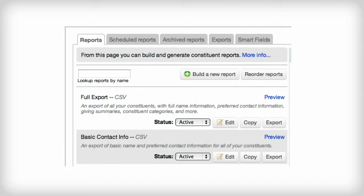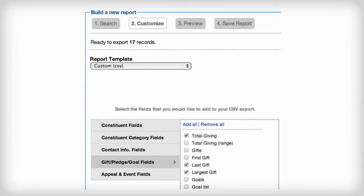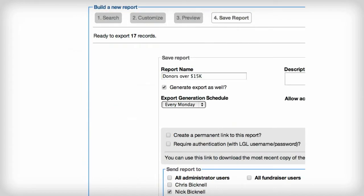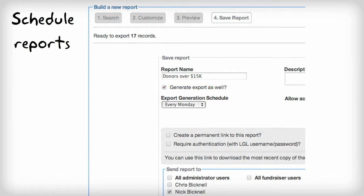But if you're looking to build your own custom report, that too is possible with LGL. With so many choices, you'll be able to create that perfect report any time in just minutes. And whether you choose to use a canned report or design a custom one, you have the option to run it right away or schedule it to be emailed to you or the members of your team automatically.